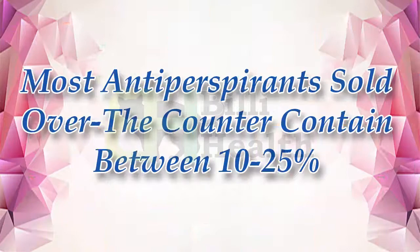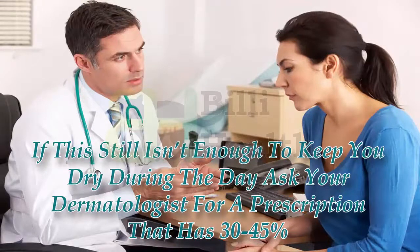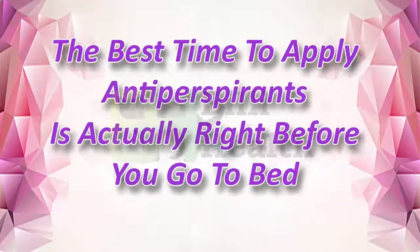Most antiperspirants sold over-the-counter contain between 10 to 25% aluminum. If this still isn't enough to keep you dry during the day, ask your dermatologist for a prescription that has 30 to 45%.